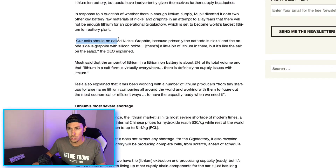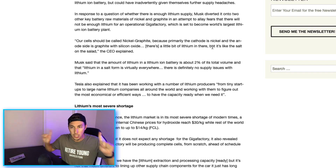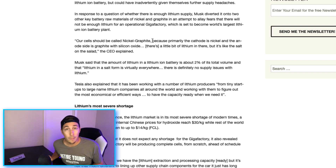Here's the article I found on Elon Musk — super interesting. Elon Musk said: 'Our cells should be called nickel graphite, because primarily the cathode is nickel and the anode side is graphite with silicon oxide — a little bit of lithium in there, but it's like salt on the salad.' He's saying rather than calling it a lithium battery, it should be called nickel graphite because of the cathode and anode composition.